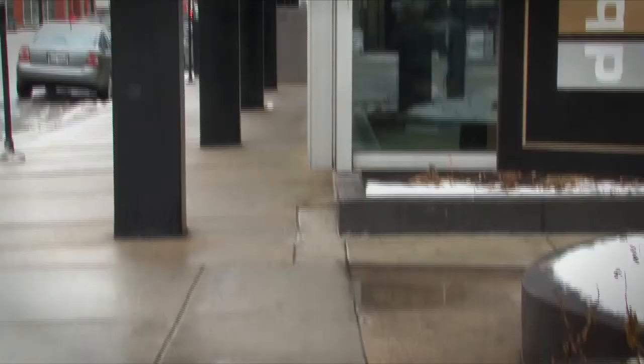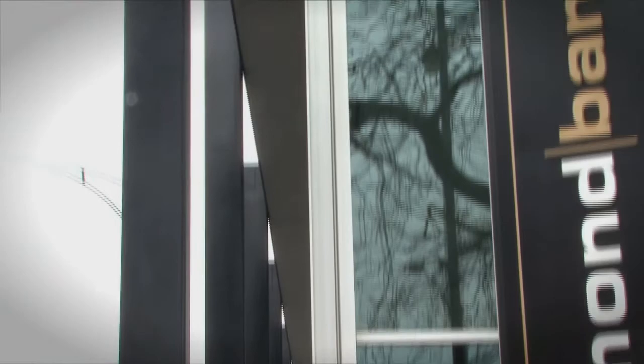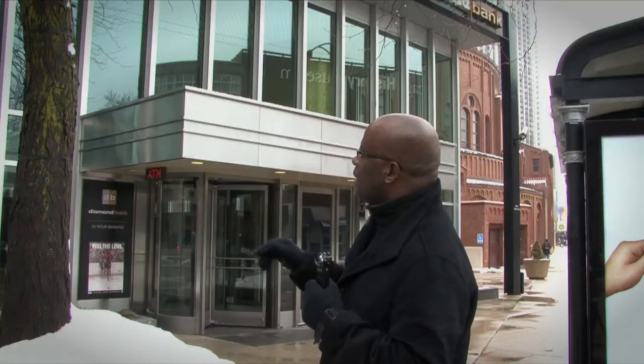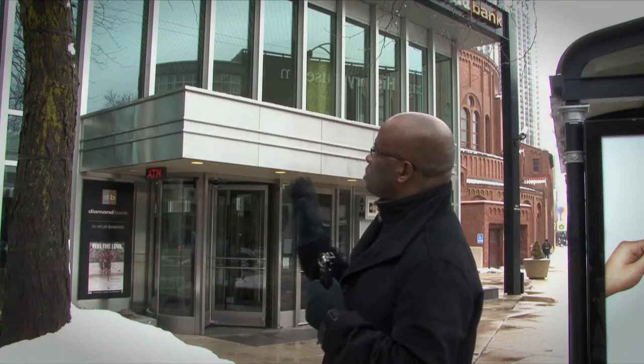It's interesting because when you think about photographing an older building, you think about the column capitals, the gargoyles — those are the things that obviously attract the eye. For mid-century buildings, it really becomes an exercise in documenting the mathematics of the building — how the pieces fit together very tightly, the rhythm of the building. That's really where the beauty and the details are often expressed.